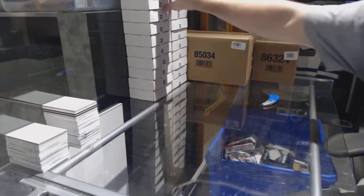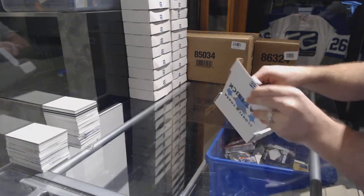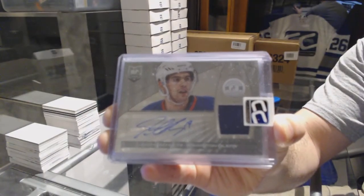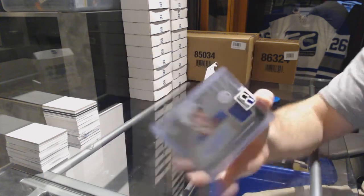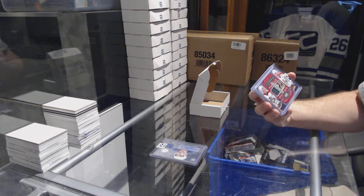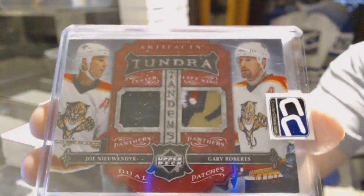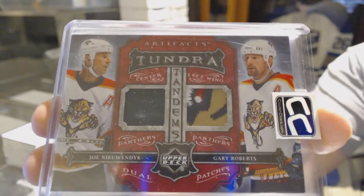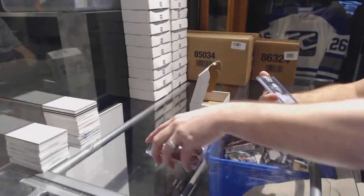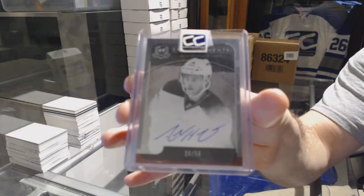Pack number eleven also goes to Joe Spice. We've got a Totally Certified Rookie Jersey auto, Justin Schultz, number 25. We've got a Tundra Tandems Dual Patch of Joe Nieuwendyk and Gary Roberts — I think that's a Panthers eye. And we've got number 250, a Cup Enshrinement's autograph, Adam Henrique — it's eyeballing you, I love it.